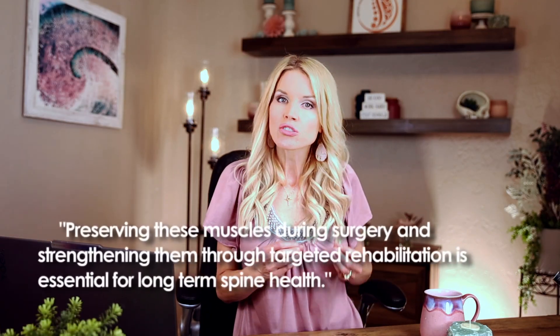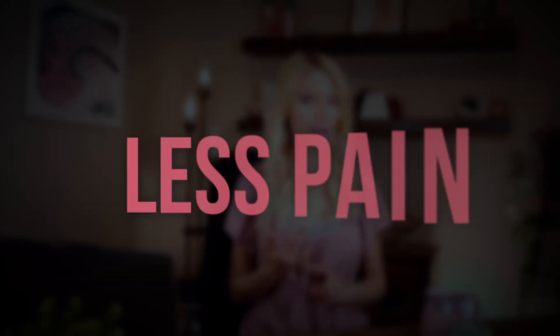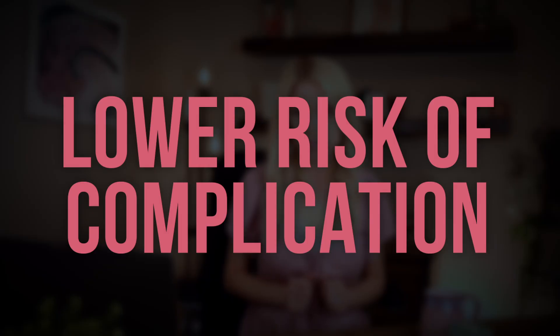That's why preserving these muscles during surgery and strengthening them through targeted rehabilitation is essential for long-term spine health. A strong, well-functioning muscle support system can mean less pain, better mobility, and a lower risk of future complications.